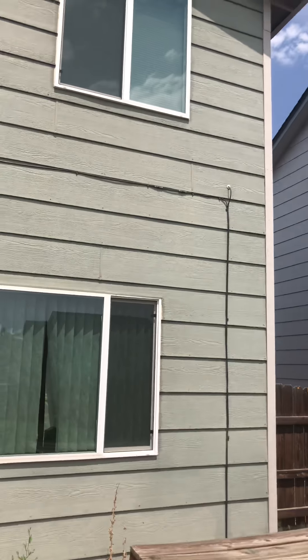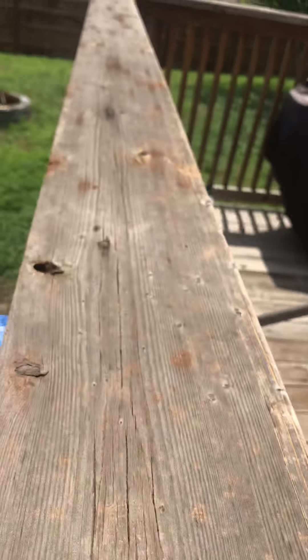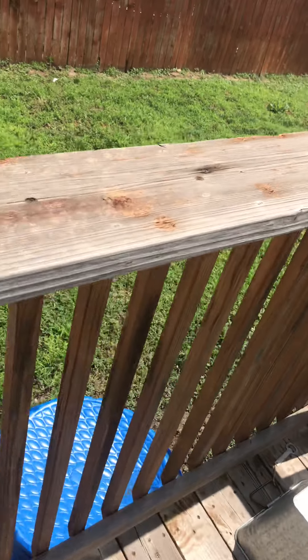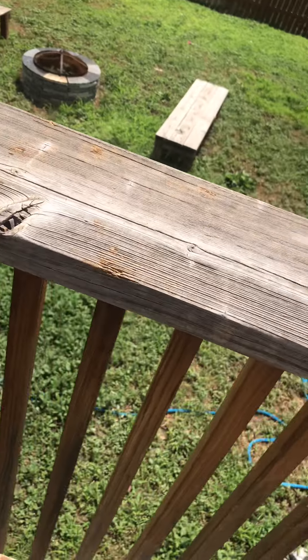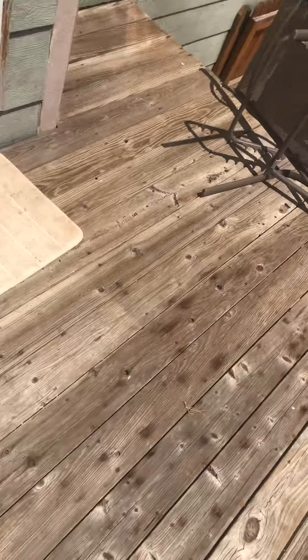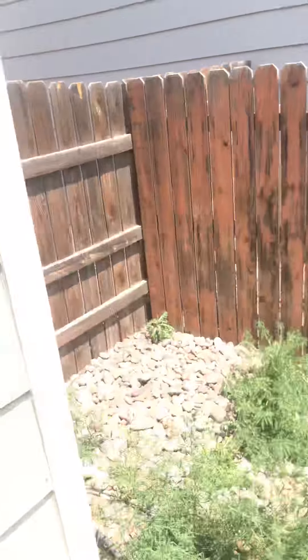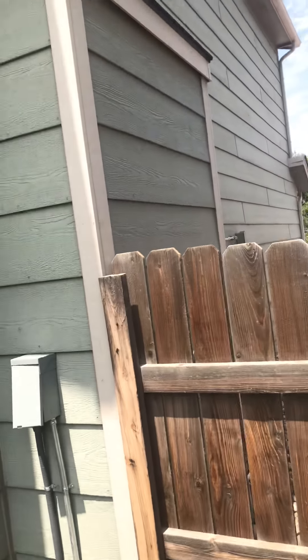The windows back here held up, and the siding and everything — it came from the other side, so this is all pretty intact, outside of the decking. You can see here on the railing, a lot of spotting.